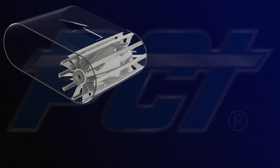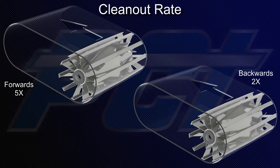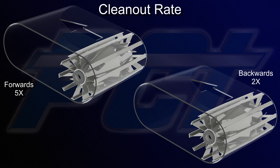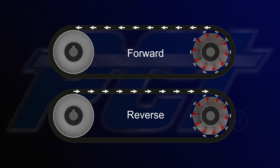However, even if the Deflector were to be installed backward, it would still clear debris twice as fast simply by keeping material agitated and suspended outside of the pulley. This makes PCI's Deflector a viable solution for reversing conveyors.